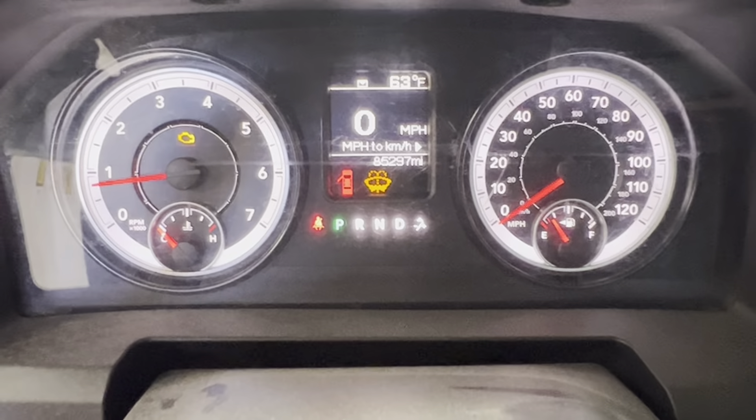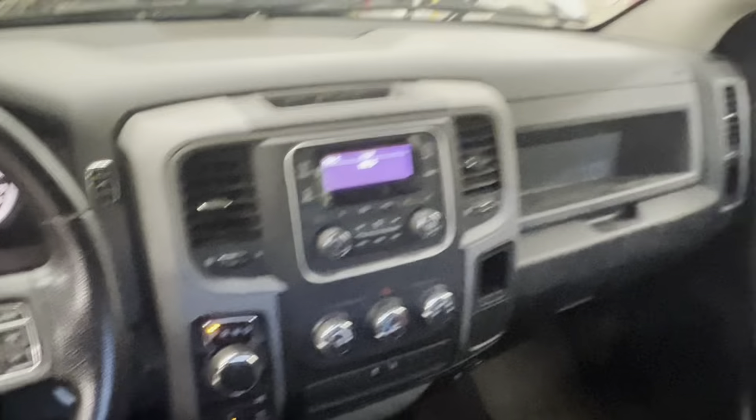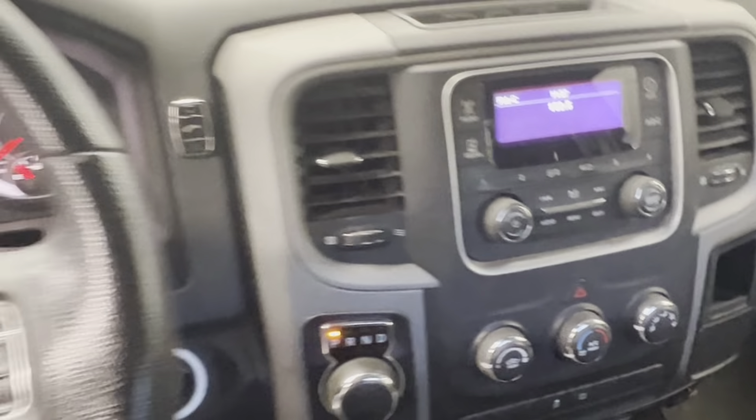85,000 miles. Nice throttle response. Got our dash, radio — AM, FM, satellite, Bluetooth.